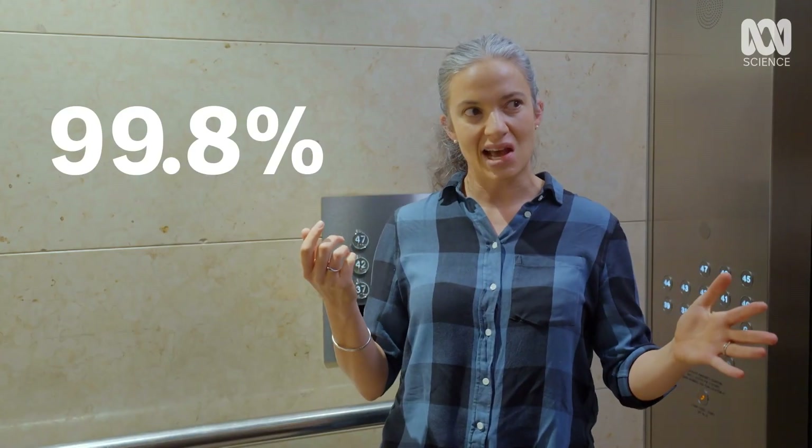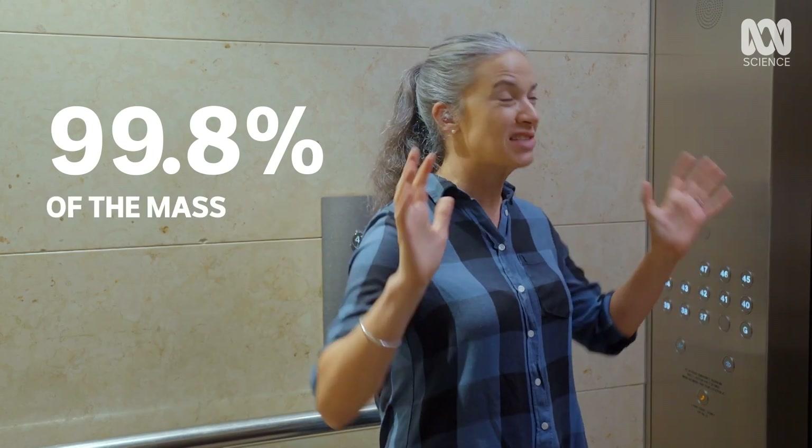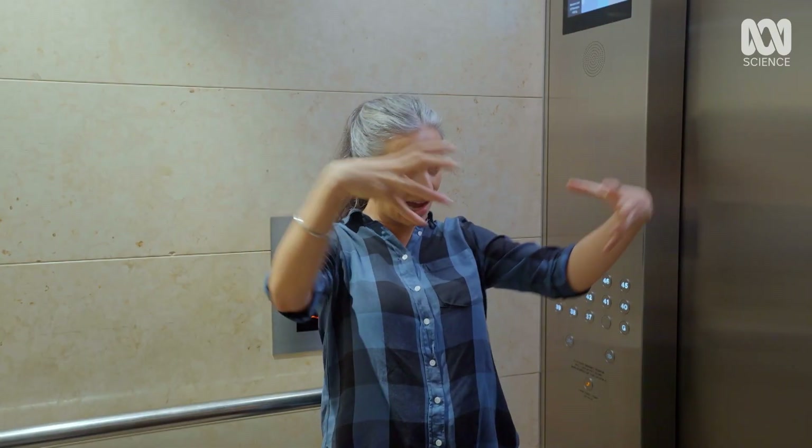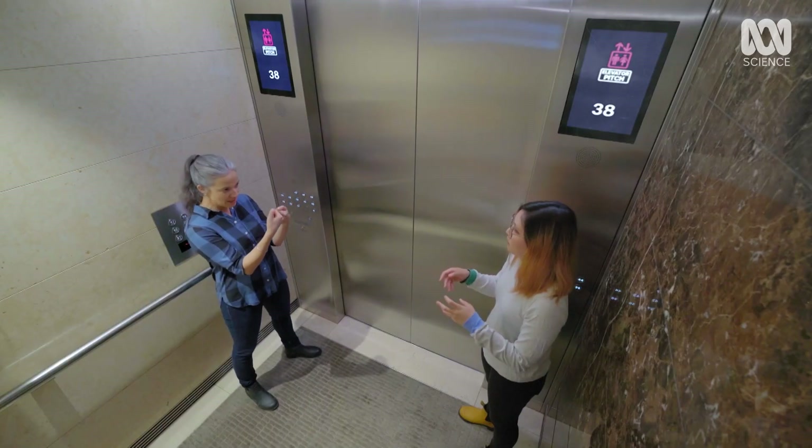The Sun contains 99.8% of the mass of the entire solar system, and all of it is basically hydrogen. So you've got this huge mass bearing down onto the center. Why does it push into the middle? Gravity. And this pressure overcomes that repulsion.